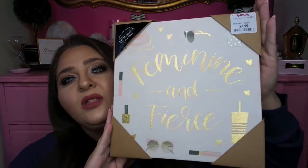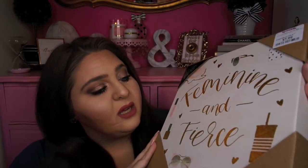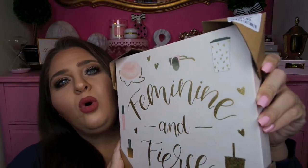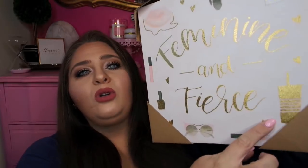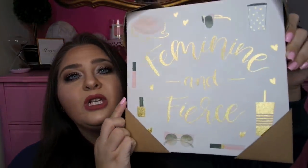I found this at TJ Maxx for only $7.99 — it's a canvas that says 'Feminine and Fierce.' I love all the little gold and blush pink coloring details. It features illustrated items like a lip purse, sunglasses, a gold metallic heart, a warm coffee tumbler, a cold striped drink, lip gloss, and nail polish. So adorable.